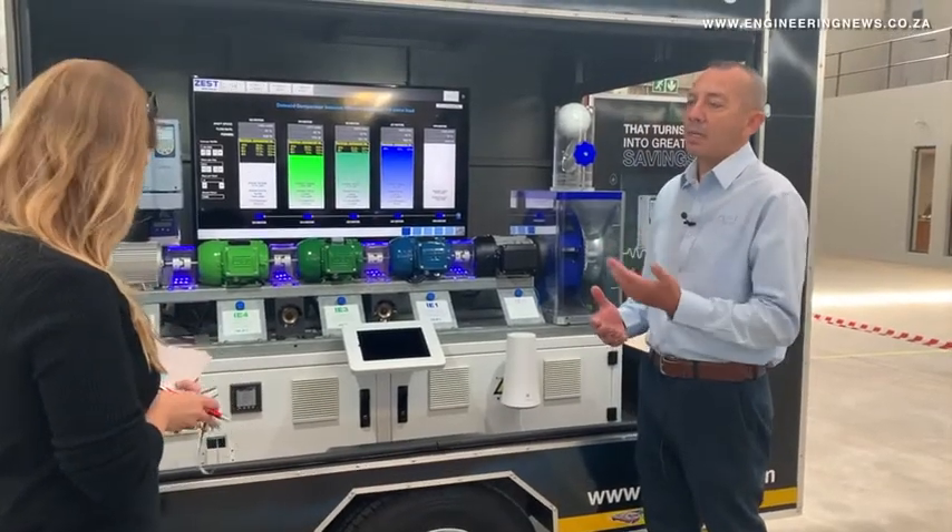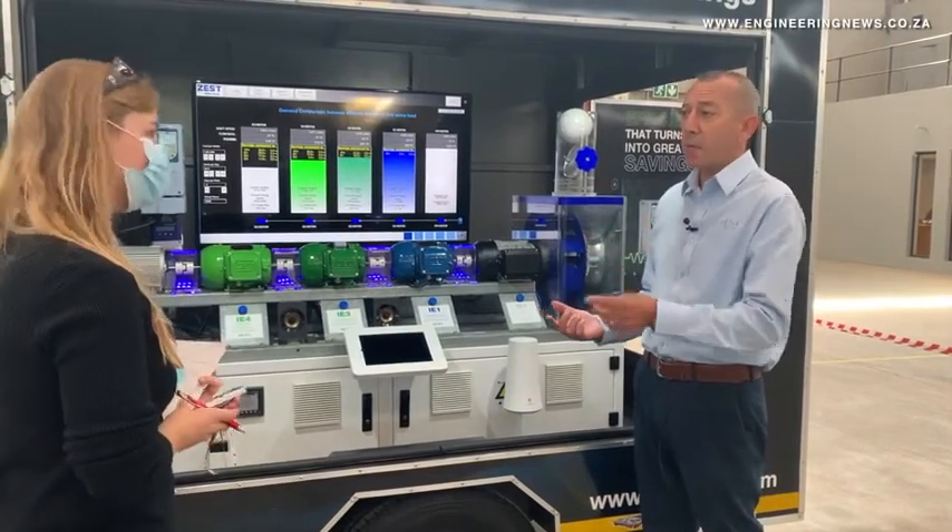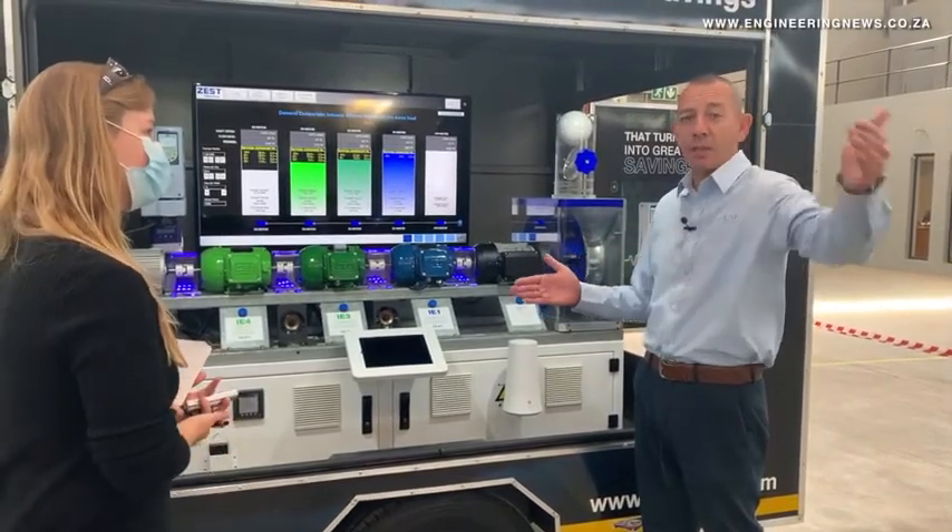A big mistake people make when buying electric motors is comparing the price of the motor on the day they buy it, instead of comparing energy use over the lifetime of the motor. Comparing the savings between the different efficiencies, you're looking at between 1 to 3 percent depending on the size of the motor. The smaller the motor, the bigger the percentage jumps; the bigger the motor, the smaller the jumps.